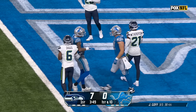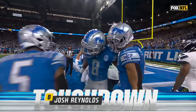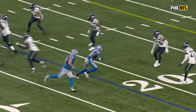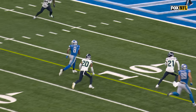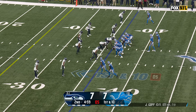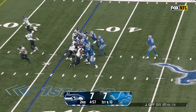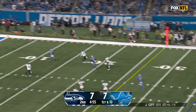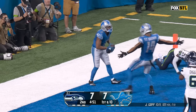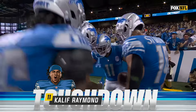First down, first down — Goff protected, going in zone, Reynolds hangs on, touchdown. What an answer! Josh Reynolds ends up being the inside receiver after the motion — perfect ball. Gibbs — flea flicker, he's got a man, Goff loading up, Khalif Raymond — he's got it, touchdown Detroit.